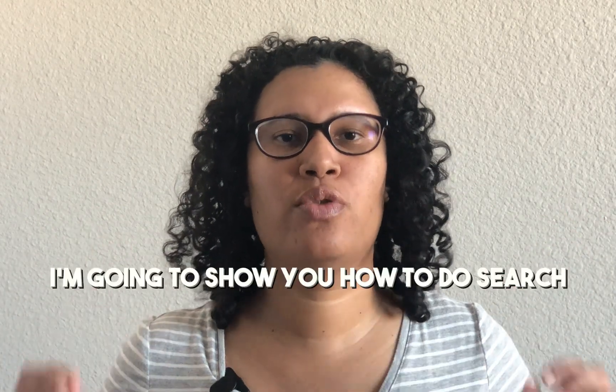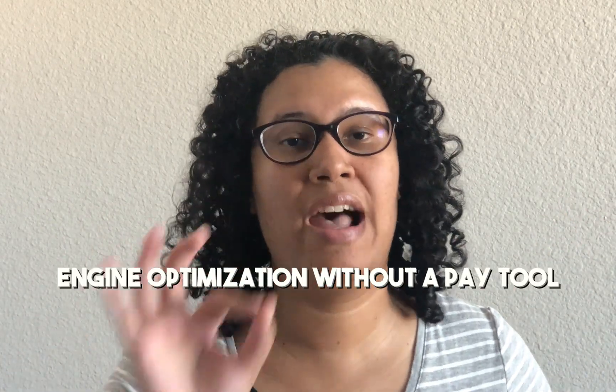In this video, I'm going to show you how to do search engine optimization without a paid tool. Hi, welcome back to my channel. If you're new here, my name is Bridget. I'm an Etsy print-on-demand seller on a mission to help other Etsy sellers start and scale their business in a stupid, easy way. So if you like this type of content, please subscribe, like, hit the bell so you can be notified the next time I release a new one.